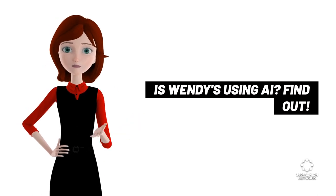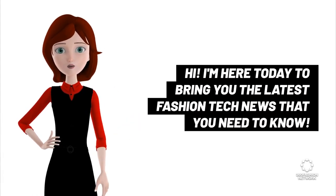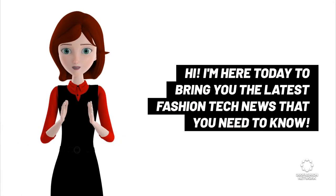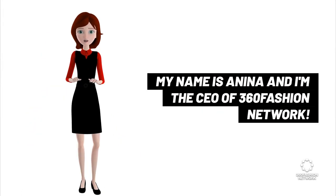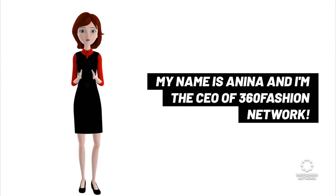Is Wendy's using AI? Find out. Hi, I'm here today to bring you the latest fashion tech news that you need to know. My name is Anina and I'm the CEO of 360 Fashion Network.